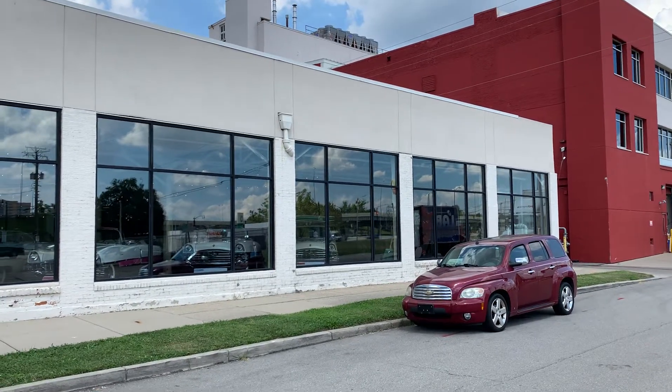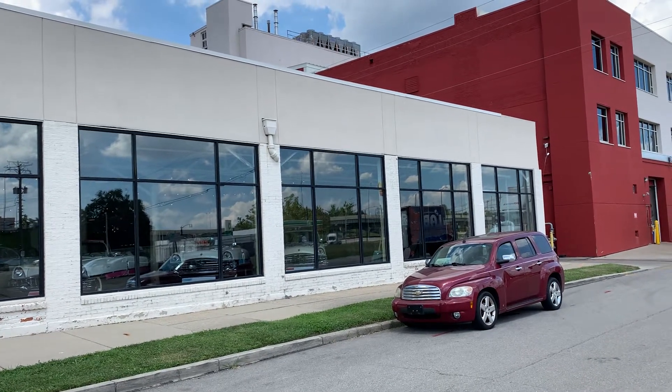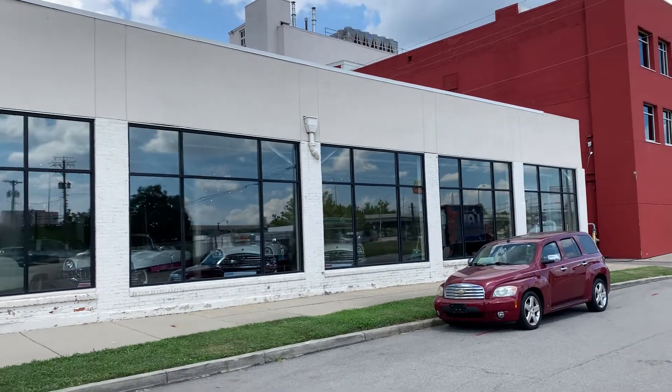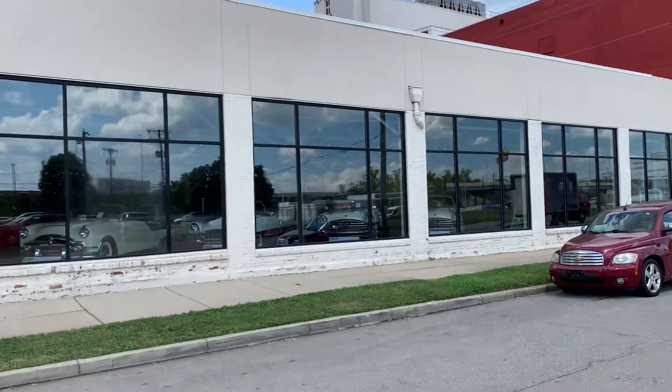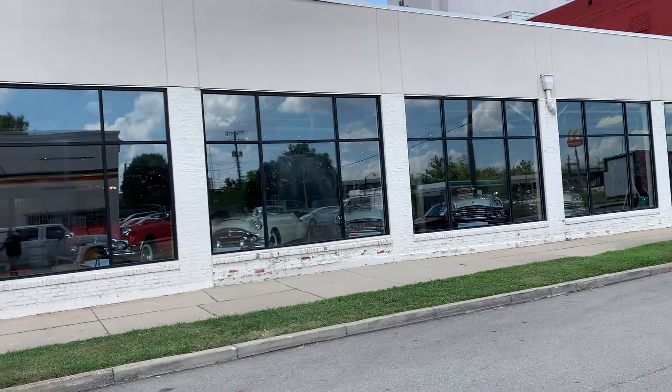Greetings from the road. This is Freighter Jim. This afternoon we're at another Packard Museum — America's Packard Museum in Dayton, Ohio. What you're looking at here is a brick building that was built in the 1930s as a used car dealership.